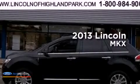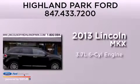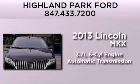This is a brand new 2013 Lincoln MKX. It has a 3.7 liter 6-cylinder engine, an automatic transmission, and all-wheel drive.